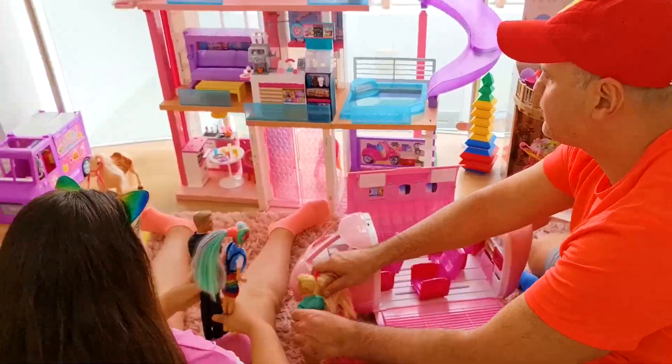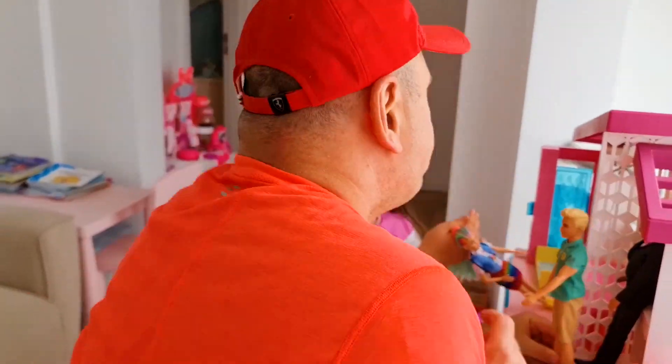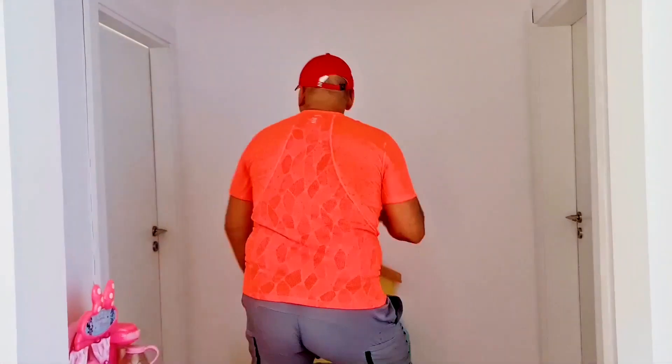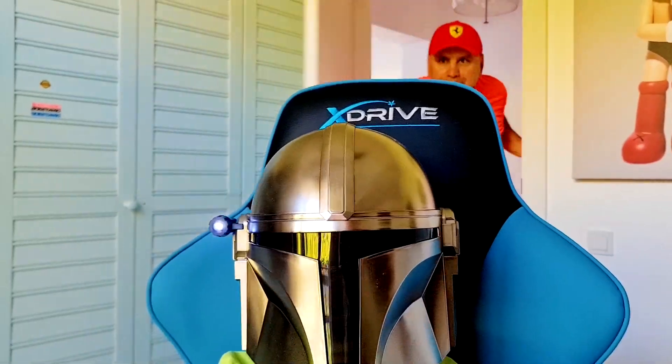Welcome! Daddy, daddy! Okay. Daddy, daddy! Daddy! Wow!